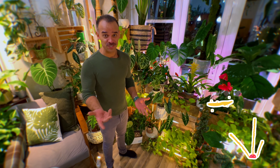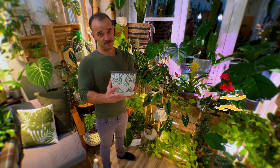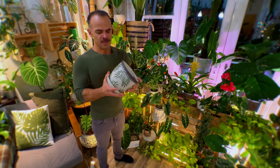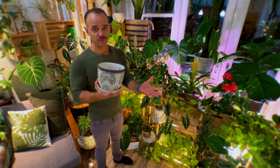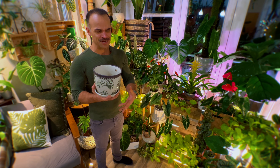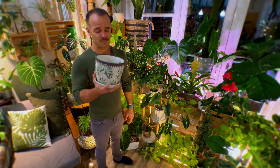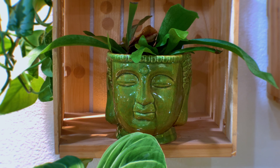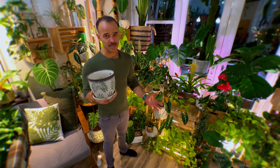On to our third item, which is going to be decorative planters or pots. These are great because everyone needs a pot for their plant, especially as they continue to grow larger. Getting really nice decorative ones really helps them stand out. A lot of times people use terracotta, which is great for plants because it helps dry the soil out and keeps it from staying mushy and wet. Getting decorative pots is an excellent gift, and there are so many places to find them — local plant stores, Home Depot, Lowe's, Amazon, Etsy. Oh, so many great ones on Etsy.